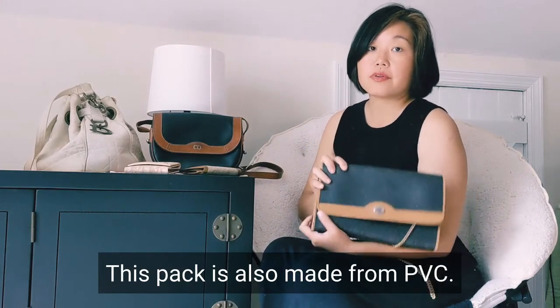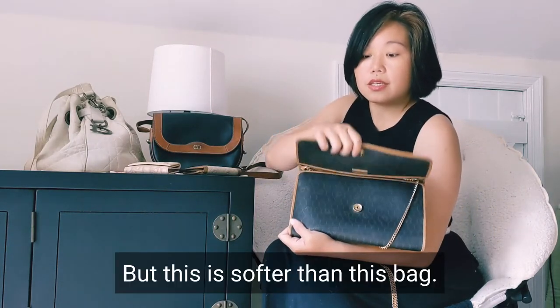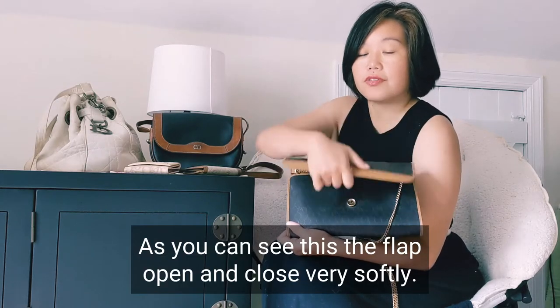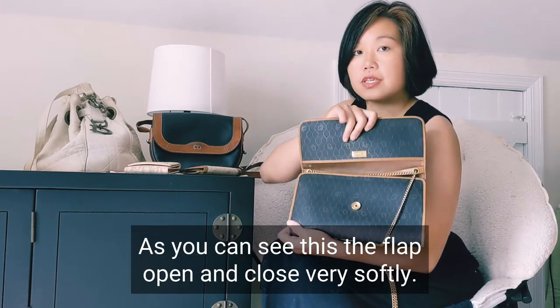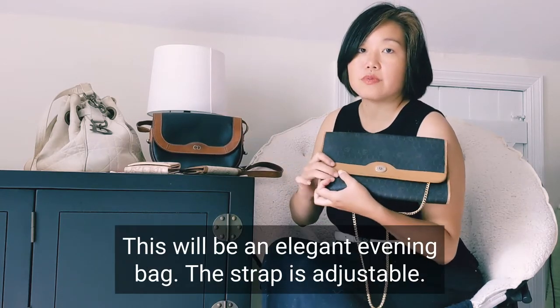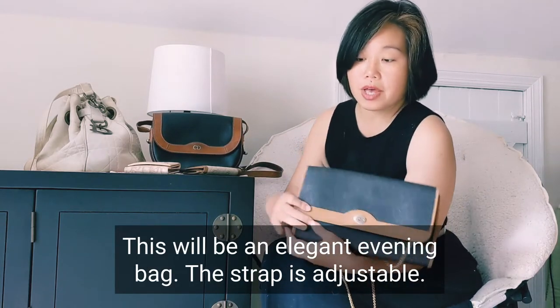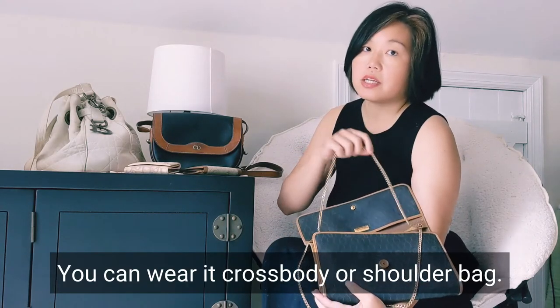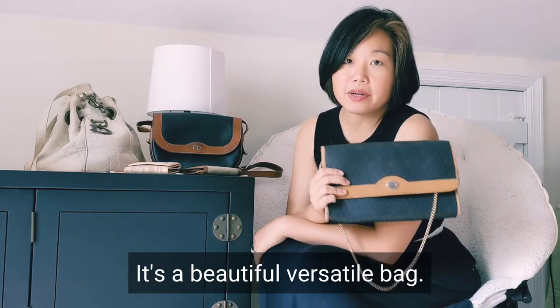This bag is also made from PVC, but it is softer than the first one. As you can see, the flap opens and closes very softly. If that first bag is a casual day bag, this will be an elegant evening bag. The strap is adjustable — you could wear it crossbody or on the shoulder. It's a beautiful, versatile bag. I really love it.